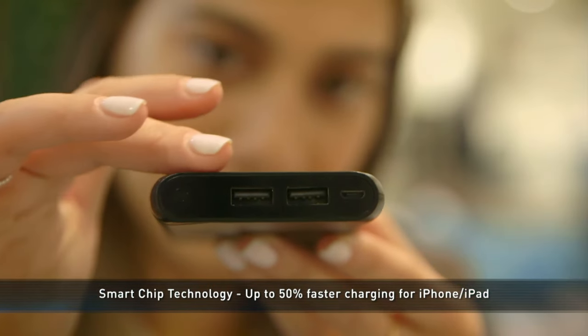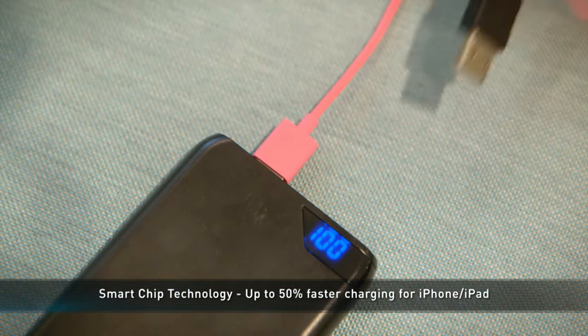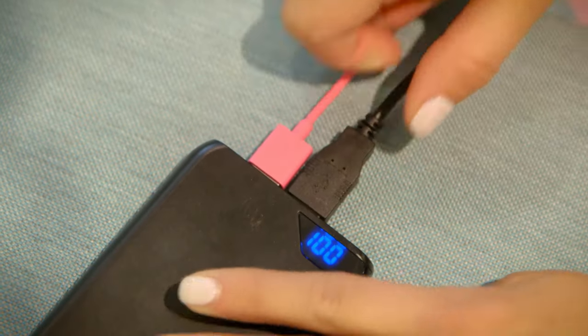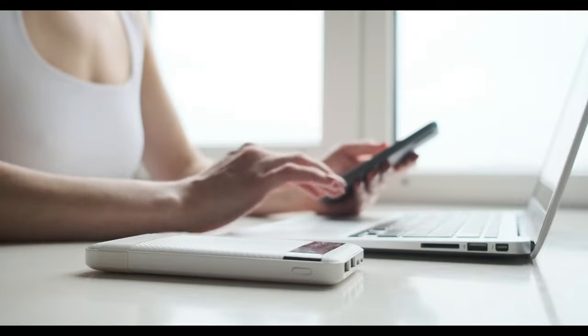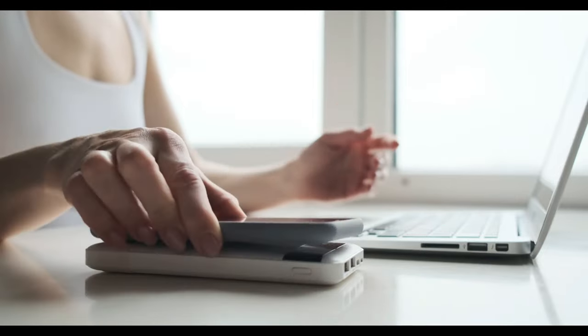Ports and connections matter too. What are you charging? A phone? A laptop? A watch? The number and range of ports is important. And if you want to avoid carrying multiple cables, you could look for a version with built-in cables or wireless charging.